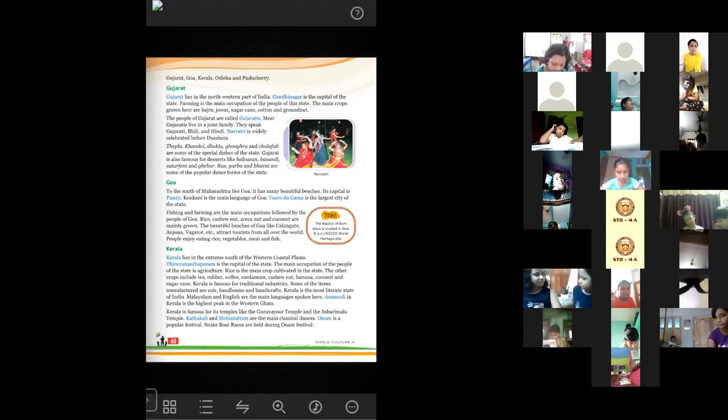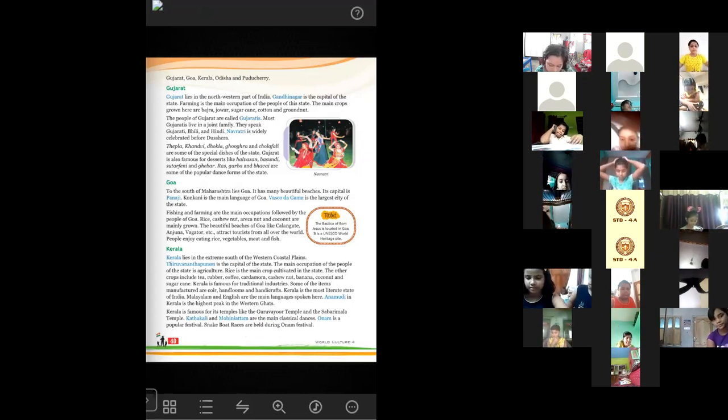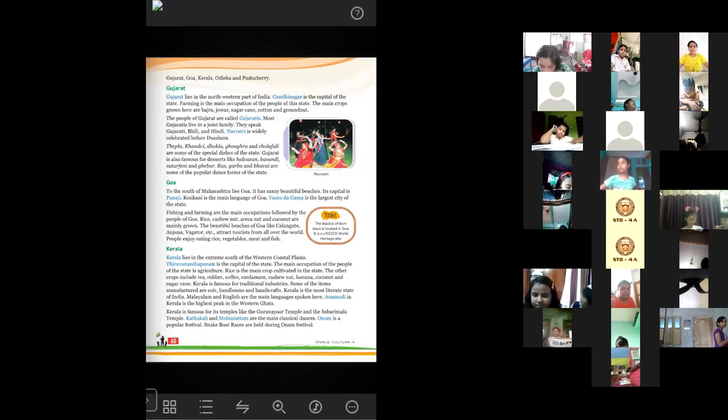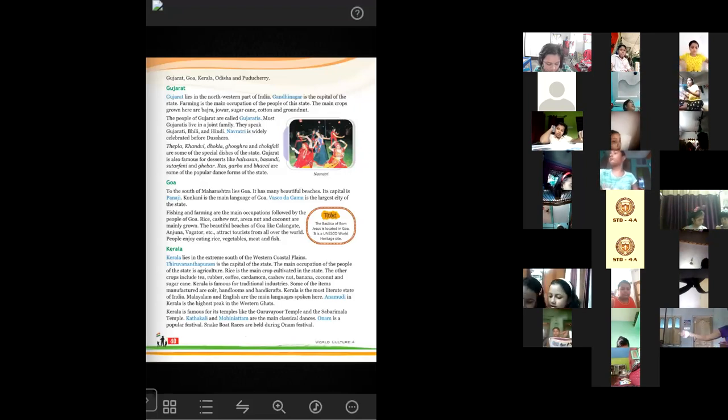Some of the items manufactured here are coir, hand tools and hand looms. Malayalam and English are the main languages spoken here. Anamudi in Kerala is the highest peak in the Western Ghats.